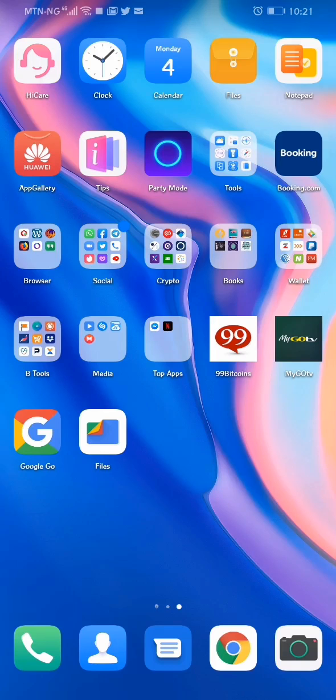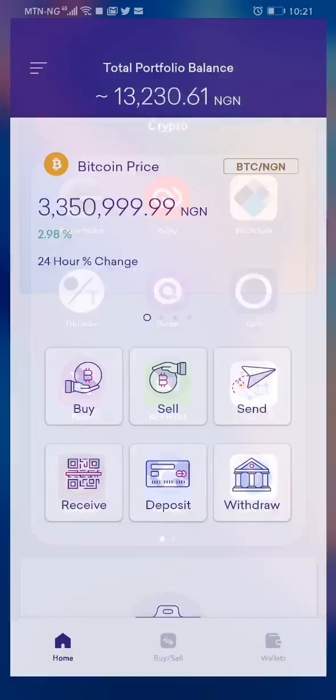The first thing you do is use the link in the description to sign up with Quedax. After that, go to the Play Store and download the mobile app. I'll now open the mobile app — I'm already registered.